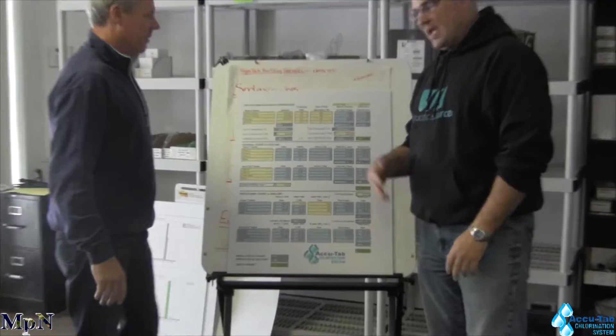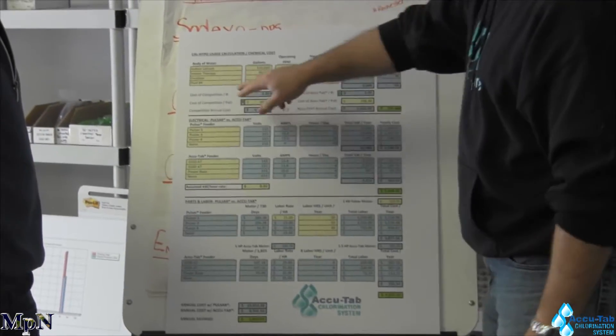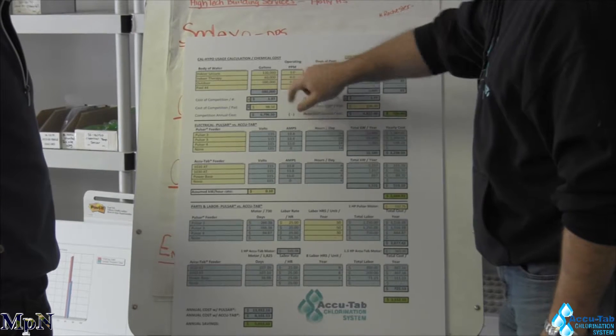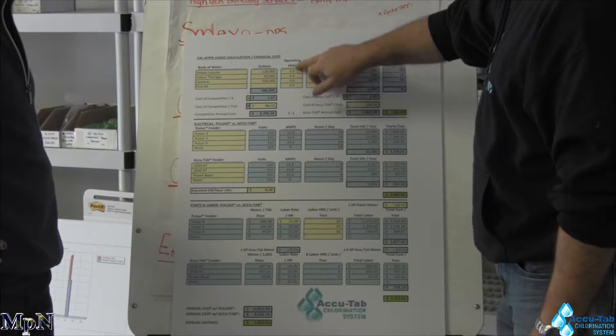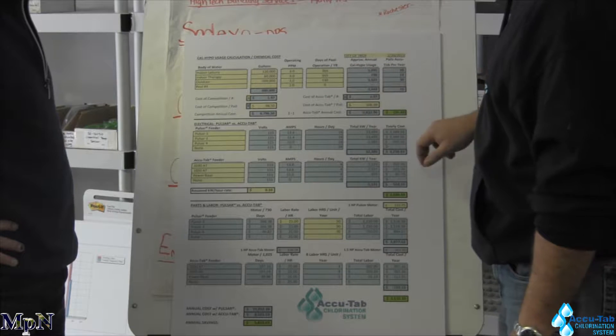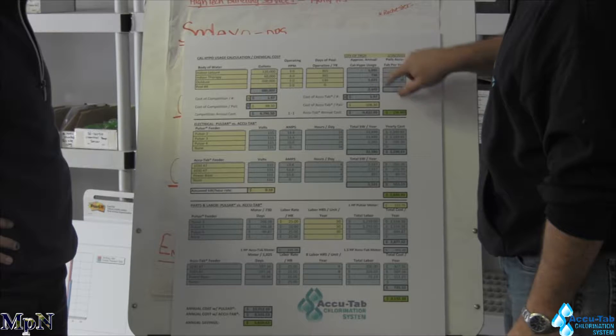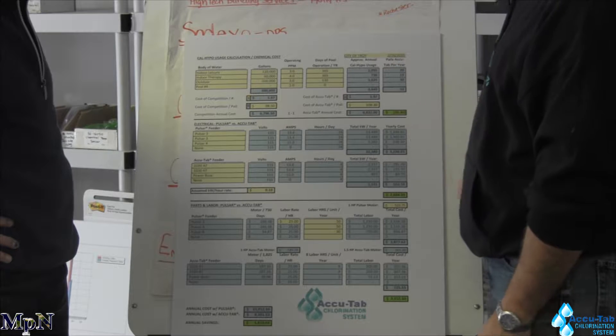So there is a major difference in the operation of the two systems that does in fact generate an ROI. What we've done here is we're identifying the bodies of water in gallons, the residual parts per million of chlorine that you're keeping in the pool, the days of operation — and this is crunching out and telling us how much Cal Hypo in pounds we're using a year.